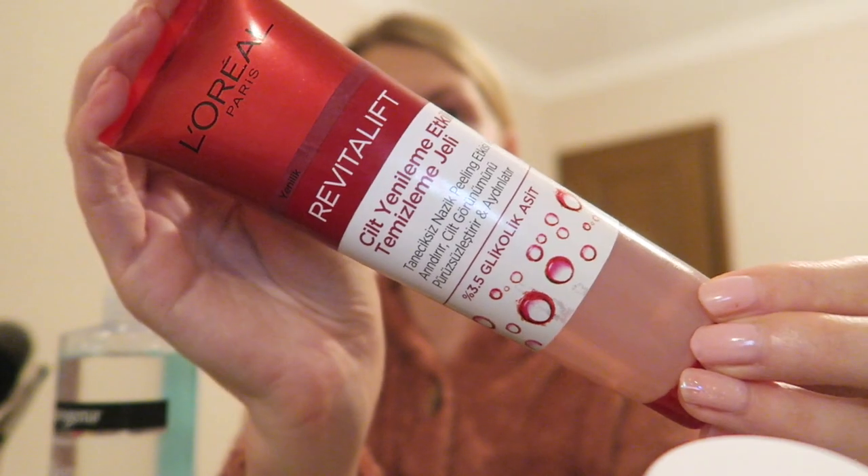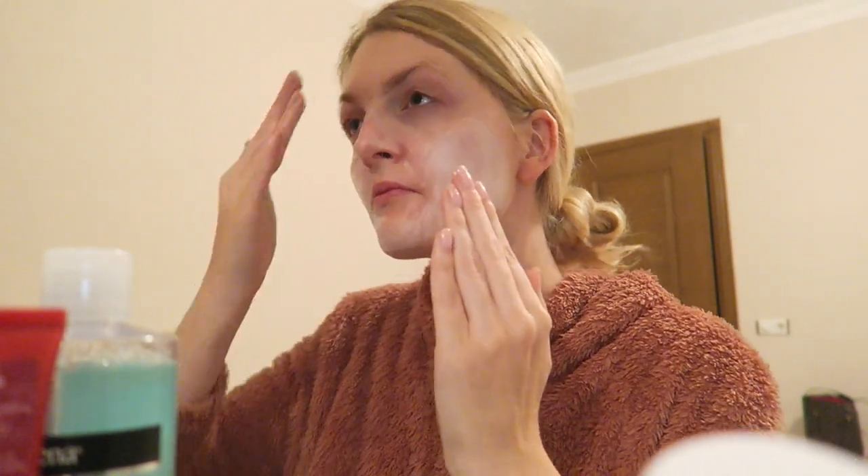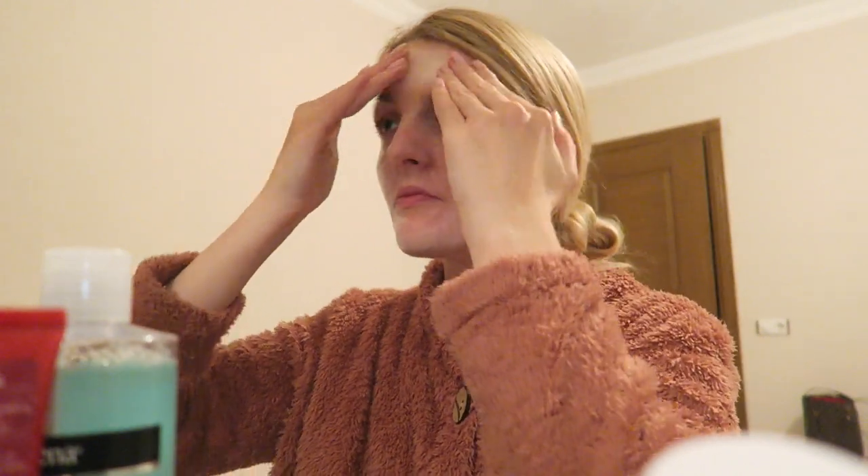The next thing I do is use this L'Oréal gel cleanser. I really like this because I feel the micellar water is not enough to get rid of all of the makeup. I apply this on my skin and you can see it gets a bit foamy and white.